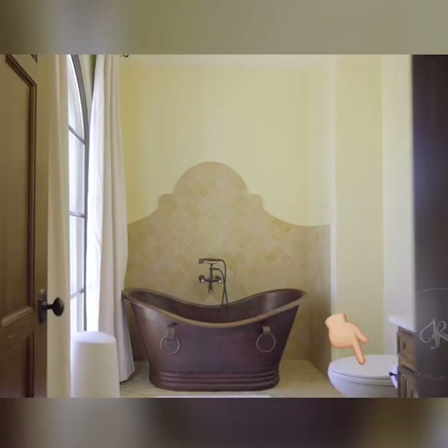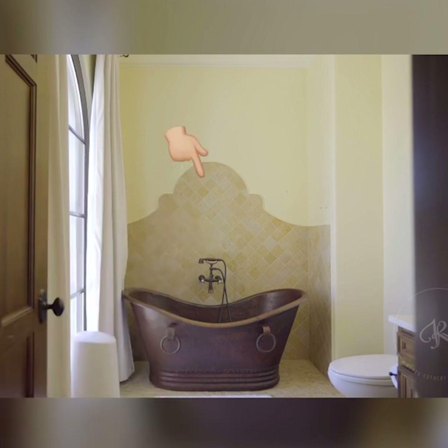In this bathroom, we hate that the toilet is in the middle of the room. We hate how uncomfortable this copper tub looks. We hate these old-timey telephone-looking faucets — hello operator, I'd like to order one bath please. And we hate this tile work on the wall. It looks like Shrek is trying to watch you bathe.